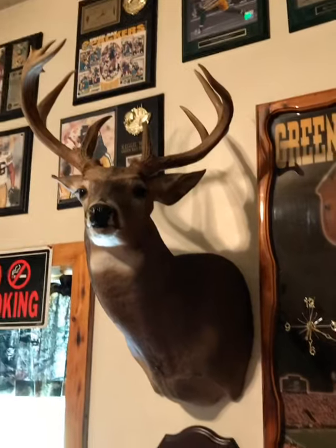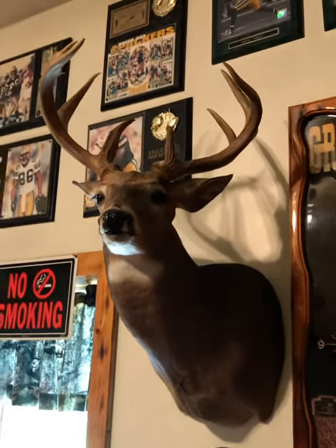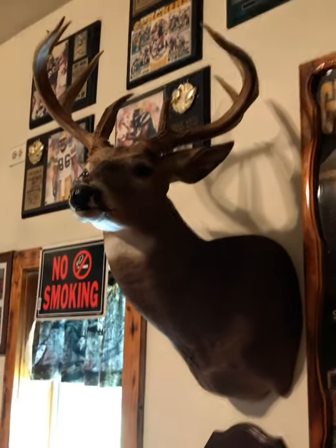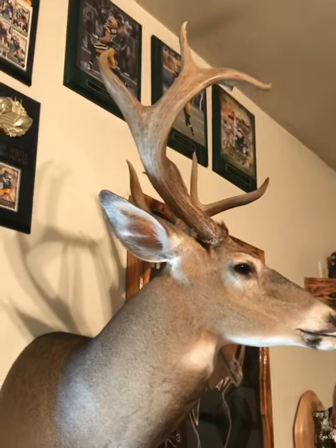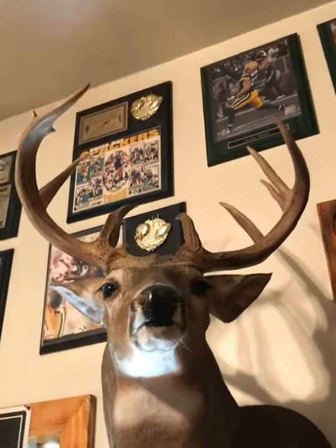This here is my dad's bow buck from opening day in 2012. He wasn't in the stand very long and this one came walking in. It's a nice nine-pointer, really good mass, really cool mount. That's like the buck that really started it all for us at our house here.